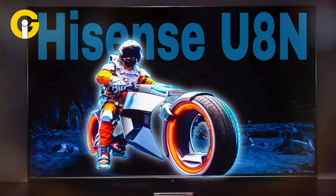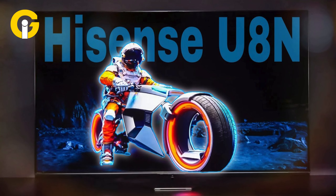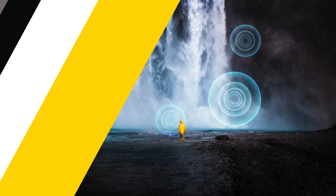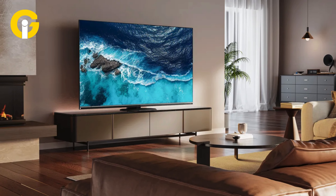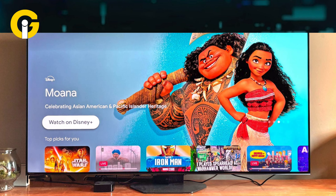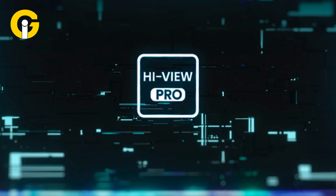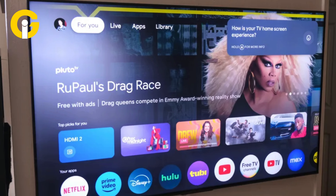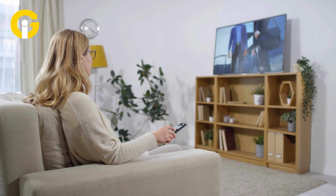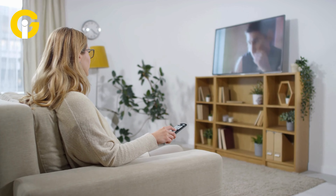Hisense U8N. The Hisense U8N is a high-end TV that packs a punch. It comes with Dolby Vision technology for an enhanced HDR experience, while 3,000 nits of peak brightness ensure vivid picture quality. A HiView Engine Pro chipset guarantees spotless navigation so that you can surf through your favorite shows. It's also perfect for anyone looking for a high-quality product with an affordable price tag.